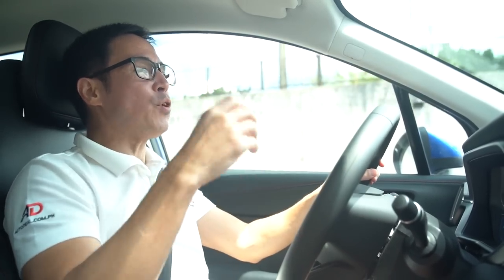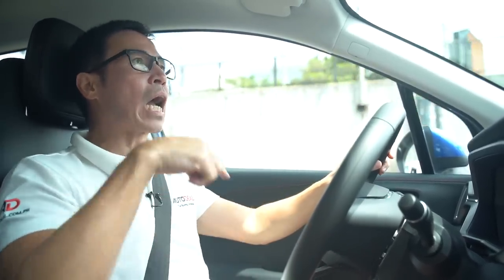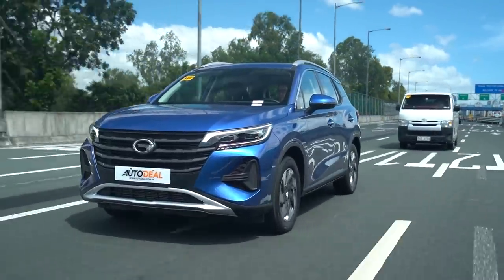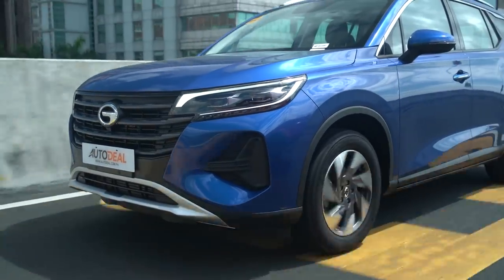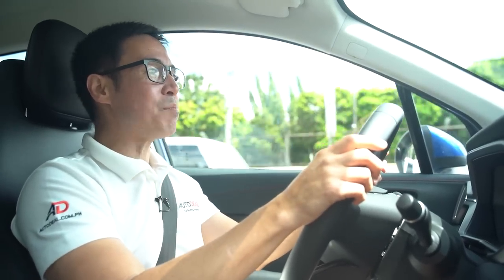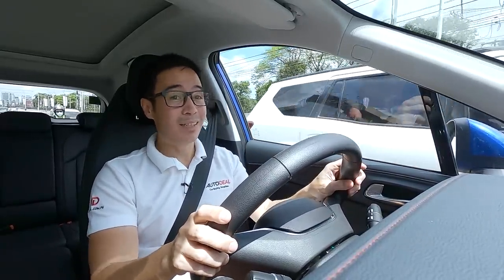Being average isn't necessarily a bad thing. GAC only started in 2007, and in a span of just 15 years — without putting down manufacturers that have spent decades perfecting their craft — GAC has been able to level with the rest of the market. Whether you see yourself buying a Chinese automobile in the near future or not, that is quite impressive.